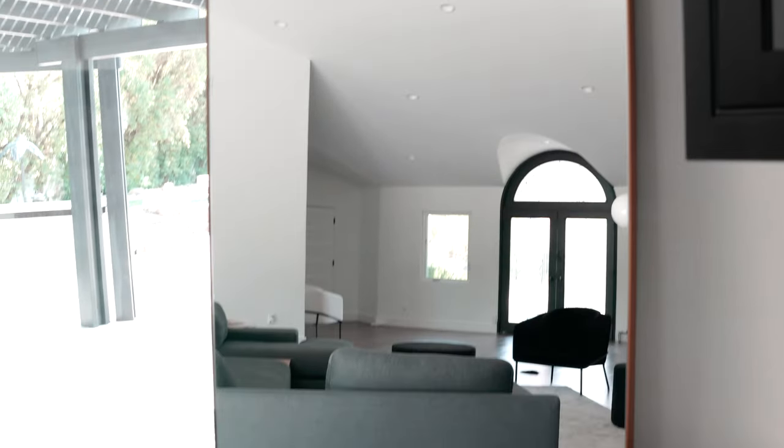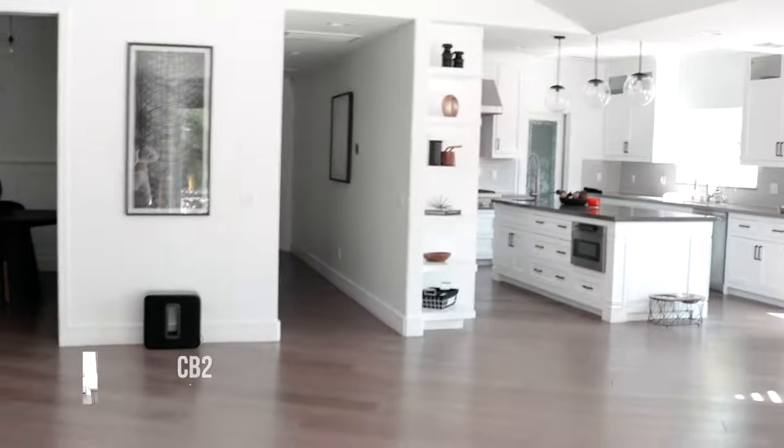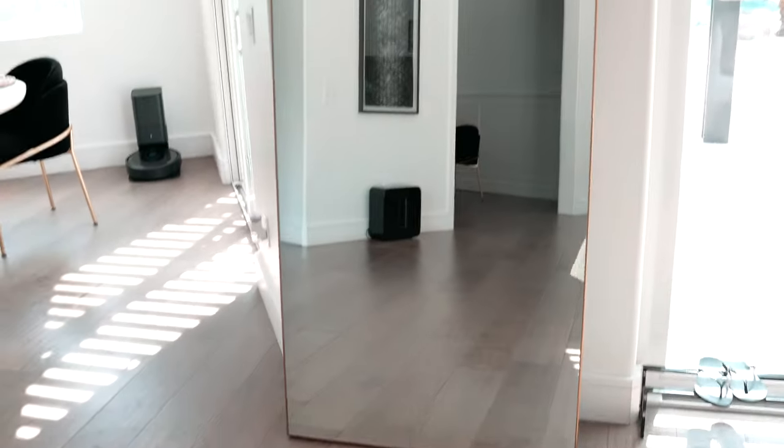We've placed quite a few large mirrors dotted around the house because we have so much light coming from one side but not the other. As you know, mirrors reflect light, so we're hoping it'll bounce off and brighten up the place.